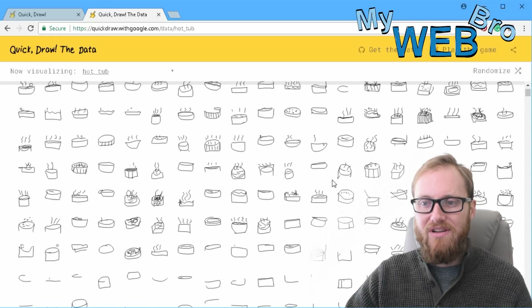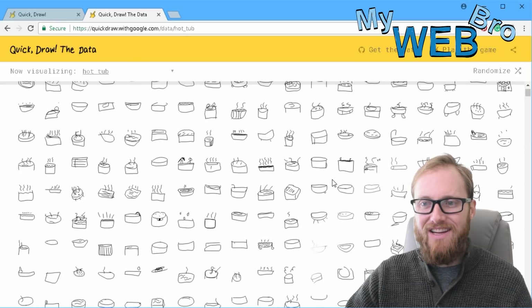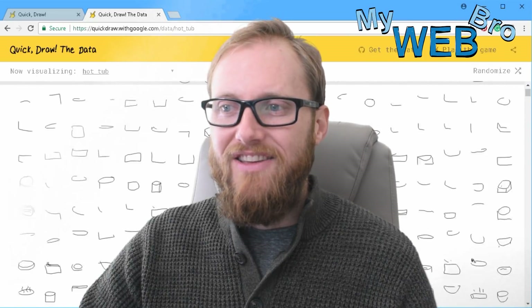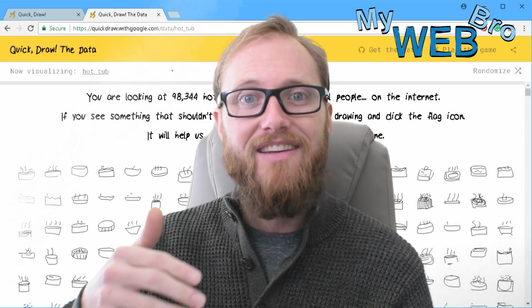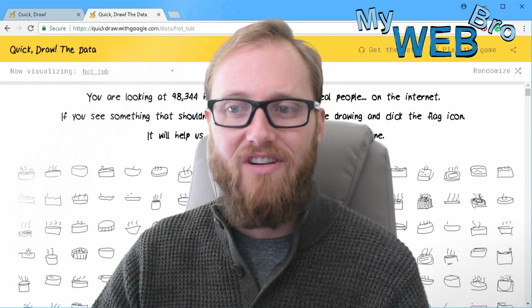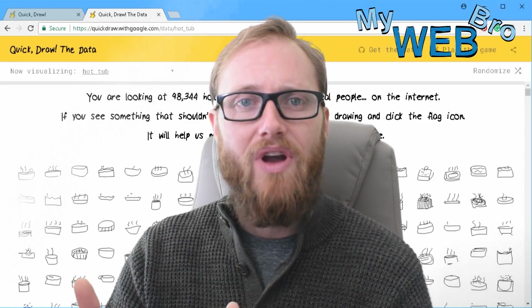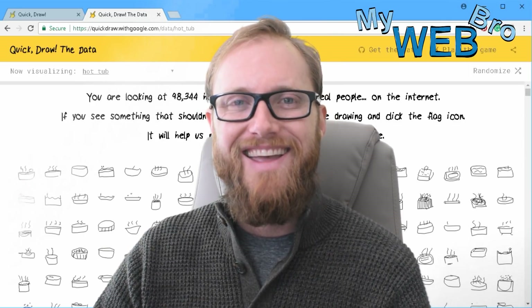98,300 hot tubs — not an easy one to draw, but there you go. It's those lines that show the steam, right? That's what turns a bowl or a cup, this cylinder, into a hot tub. So you guys, I was really excited to show this to you. I hope you get a chance to go to quickdraw.withgoogle.com, try it, and submit your drawings. You'll be collaborating essentially with these Google engineers in developing artificial intelligences that they think are going to benefit us in the future. Thanks for coming back. Please subscribe to my YouTube channel — you could share it or check me out on Facebook or Twitter. Have a great day. Bye.